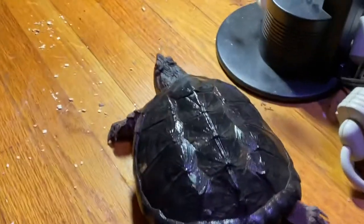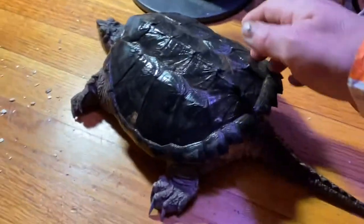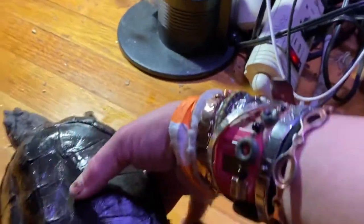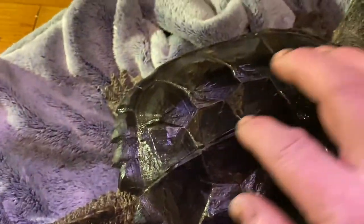I was feeding some waxworms earlier to my little beardie, and I haven't vacuumed up the dust yet. I won't let you walk, sir. I usually pick him up with two hands, one hand on each side, like this. But yeah, just want to make sure everything's okay. And if any of you guys know about turtle shells, I would really love to hear from y'all.